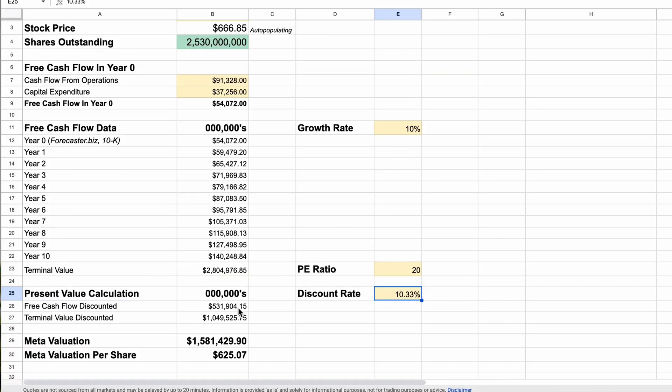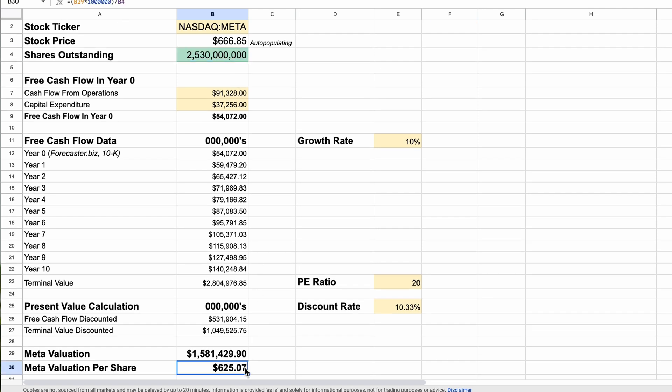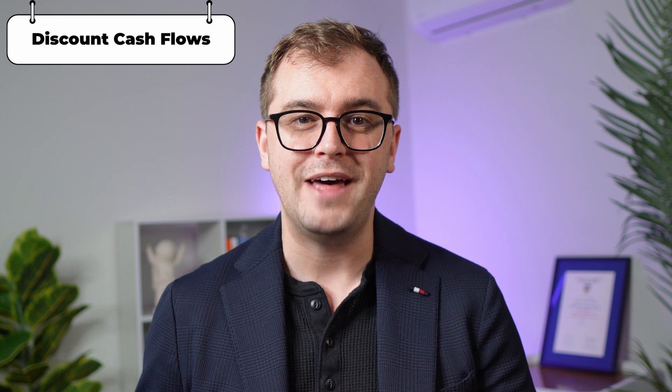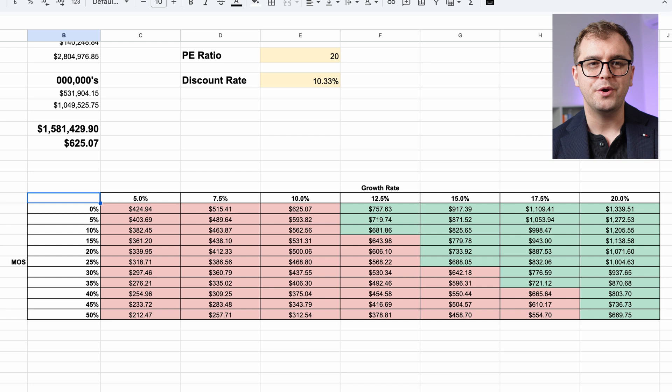After discounting the cash flows and the terminal value, we get a total value for Meta of $1.58 trillion. When we divide this by the total number of Meta shares, we get a fair value of $625 per Meta stock. At the time of filming, Meta currently trades for $666 — so based on our analysis, the stock is currently overvalued. As Warren Buffett says, price is what you pay, value is what you get. In this case, there is less value than the price you'd pay at today's levels. Scrolling down, we also have a sensitivity table showing how intrinsic value changes with different growth rates and margins of safety. Green cells indicate a potential buying opportunity; red means the price exceeds intrinsic value and we should stay away.